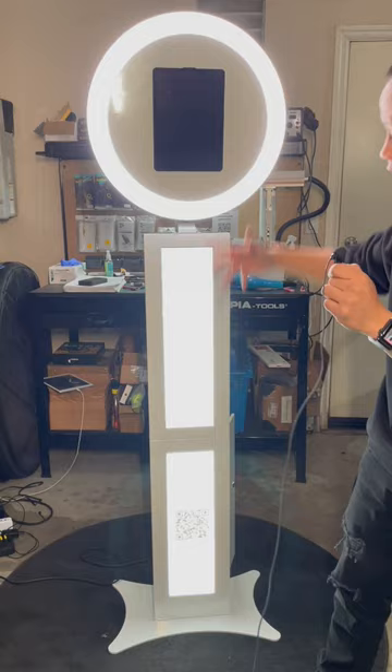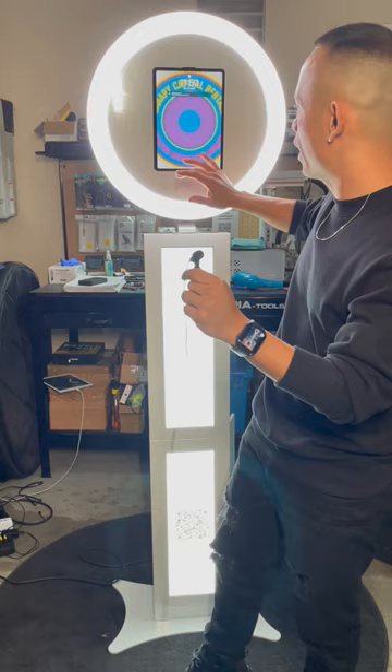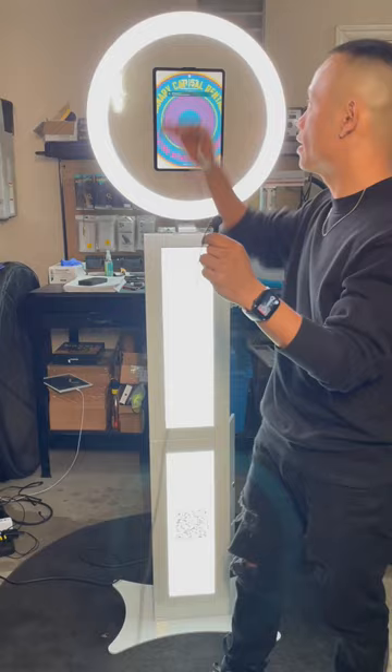I'm gonna remove the phone from my tripod, circle back, and show you how the back looks and also show you the different pieces it takes to make this booth. If you're wondering how long this booth takes to assemble — it takes less than five minutes. Really, that quick.